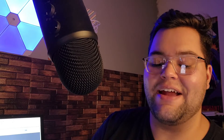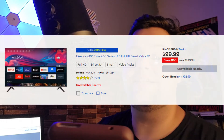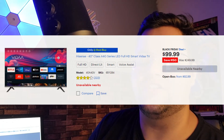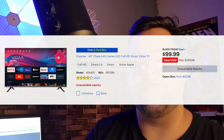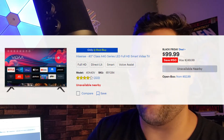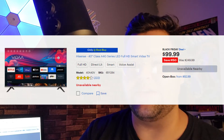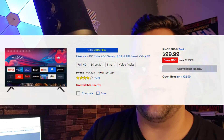The next deal is from Best Buy and this is going to be a Hisense 40-inch Class A4G Series LED Full HD Smart TV for only $99.99. So for $100 you guys are going to be saving $150 on this TV. However, this is a deal that has been selling out online and it may not be available online, but if it's available near you, you can check your Best Buy app, click the location closest to you, and see if it's there.